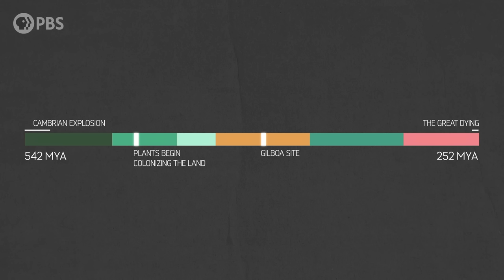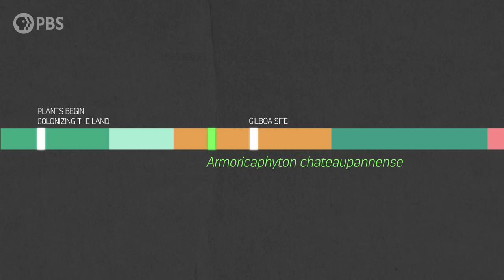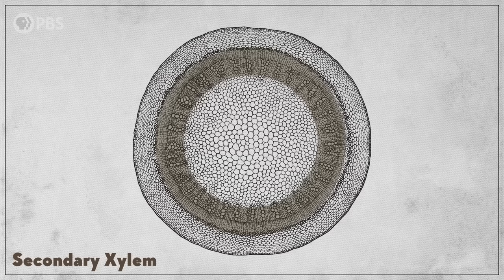We know this because in 2011, researchers reported a new species of plant dating back to 407 million years ago — almost 20 million years older than the woody plants of the Gilboa forest. By this time, many plants had developed a kind of vascular tissue called xylem, which helped move water from the bottom to the top of the plant. But that new species had more than one layer of xylem. It had what's called secondary xylem, also known as wood.